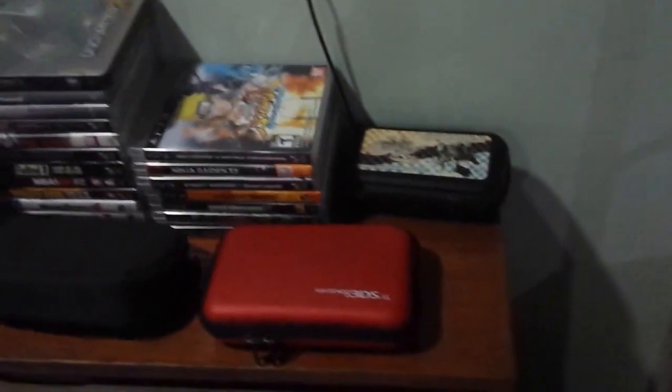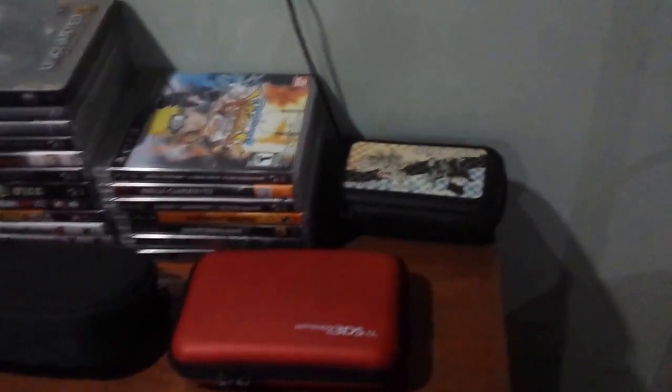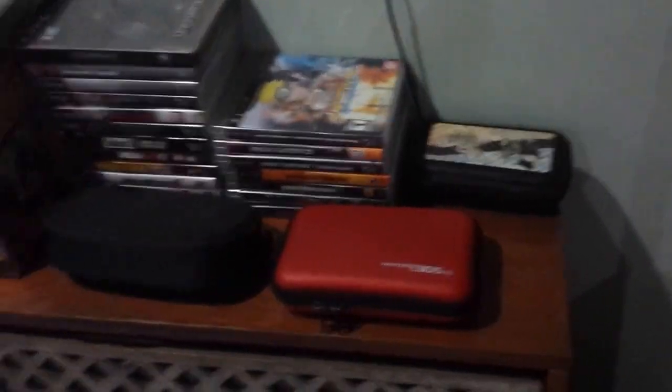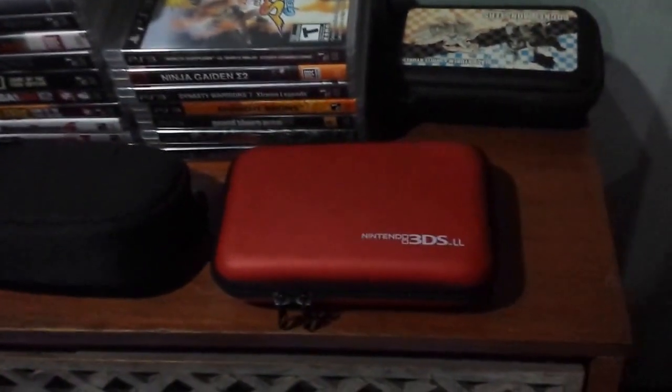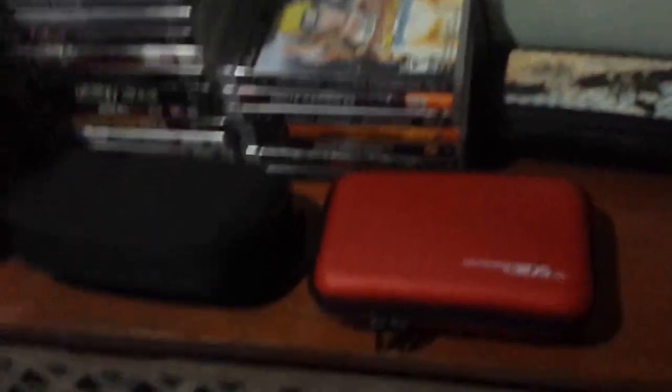Now let's take a look at the headboard here. As you can see, I have handhelds here. I have my original 3DS — I love the 3DS. I bought this about a month or two after it was originally released. People were already calling the 3DS dead at that time, but now it's an amazing console. And we have my 3DS and my 3DS XL. It's my PS Vita too — love the PS Vita. I prefer the 3DS a little bit more, but the PS Vita is still awesome.